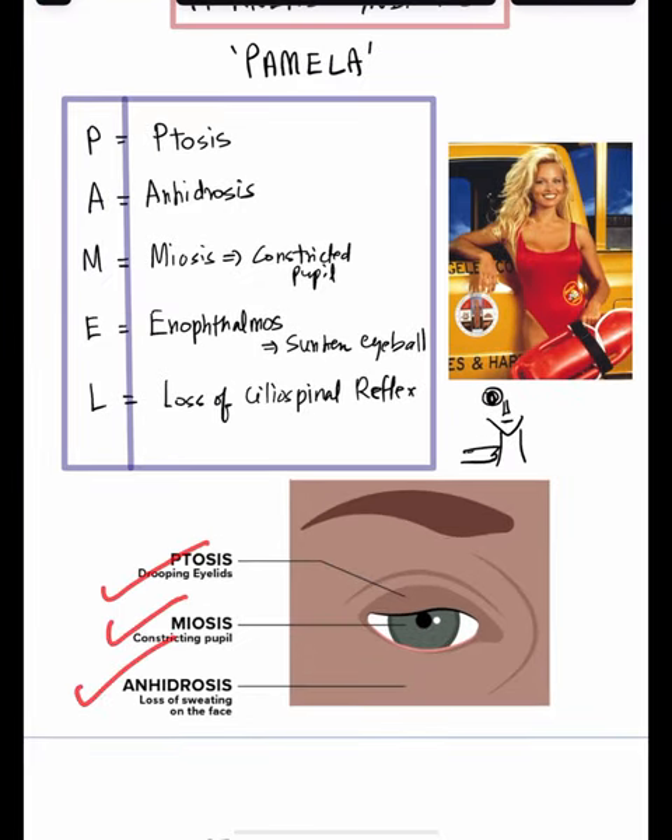Remember these three important signs: ptosis, meiosis, and anhydrosis.